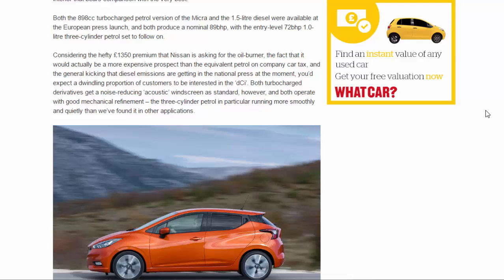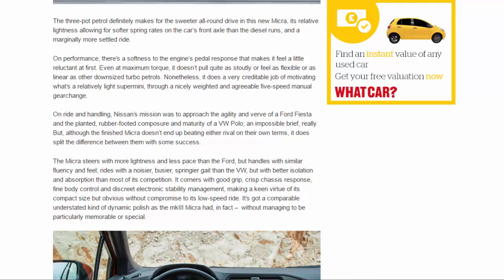The three-pot petrol definitely makes for the sweeter all-round drive in this new Micra, its relative lightness allowing for softer spring rates on the car's front axle than the diesel runs, and a marginally more settled ride. On performance, there's a softness to the engine's pedal response that makes it feel a little reluctant at first - even at maximum torque it doesn't pull quite as stoutly or feel as flexible or as linear as other downsized turbo petrols. Nonetheless, it does a very creditable job of motivating what's a relatively light supermini through a nicely weighted and agreeable five-speed manual gearchange.